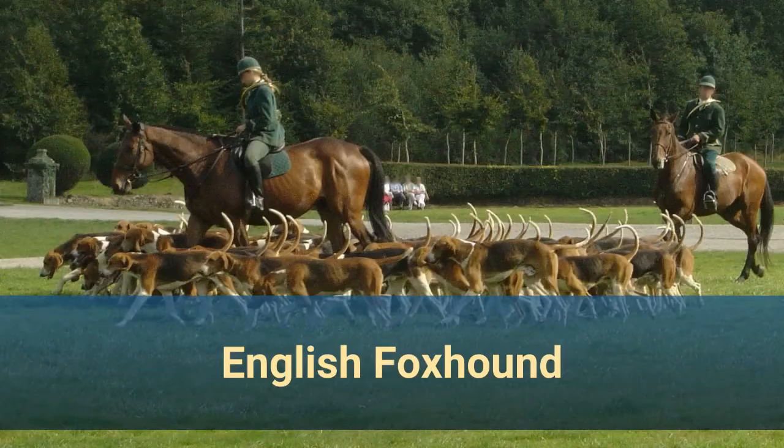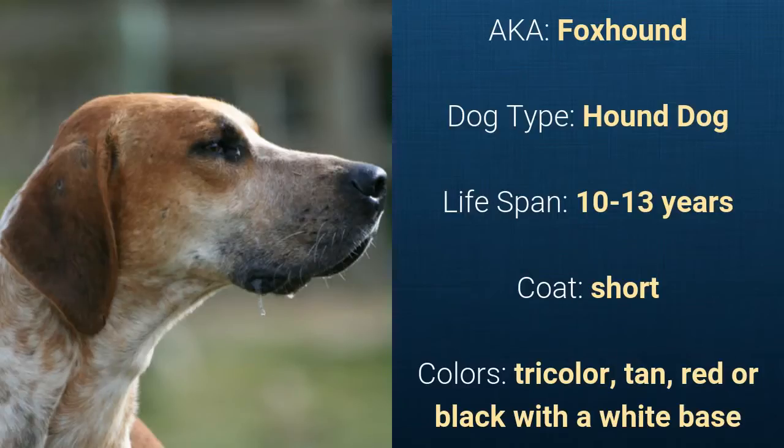Number 10: English Foxhound, also known as Foxhound. It is a hound dog and it has a life span of 10 to 13 years. It has a short coat and it comes in tricolor — tan, red, or black — with a white base.